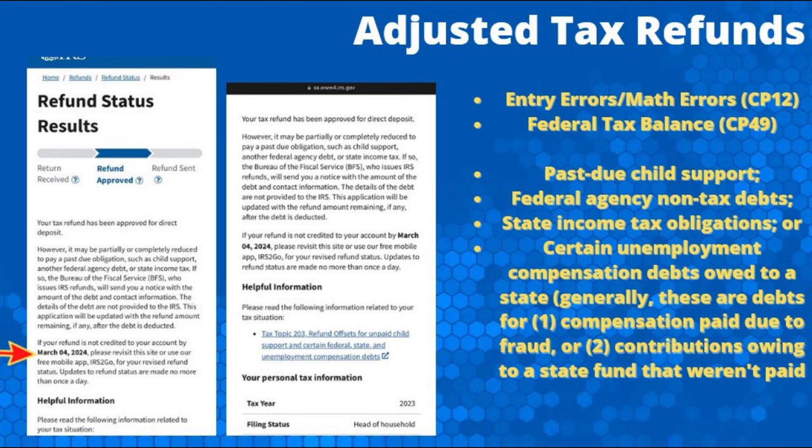While we did see a significant number of refunds being released in the last week, there were also additional reports of refund adjustments, with some viewers encountering refund status results indicating their refund was approved but partially or completely reduced. The most common reason for a reduced refund is an error on the tax return. Just two years ago, an estimated 17 million tax returns contained at least one error that the IRS had to autocorrect, so it is very common.